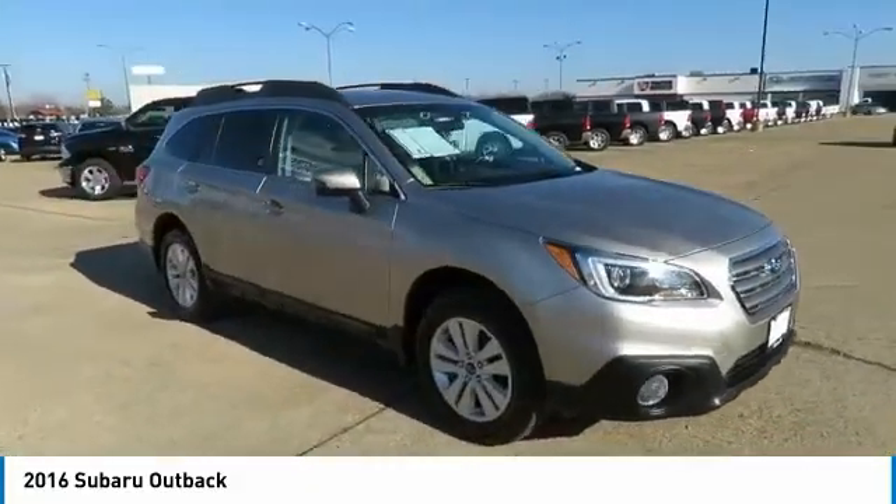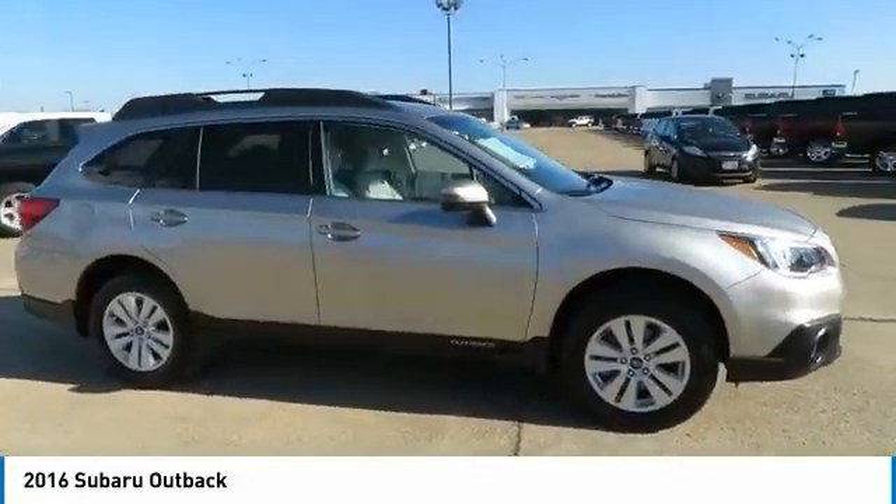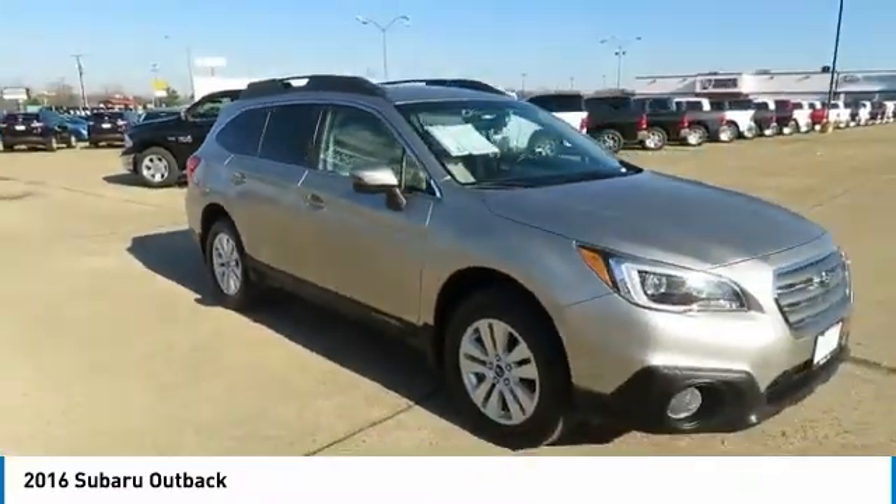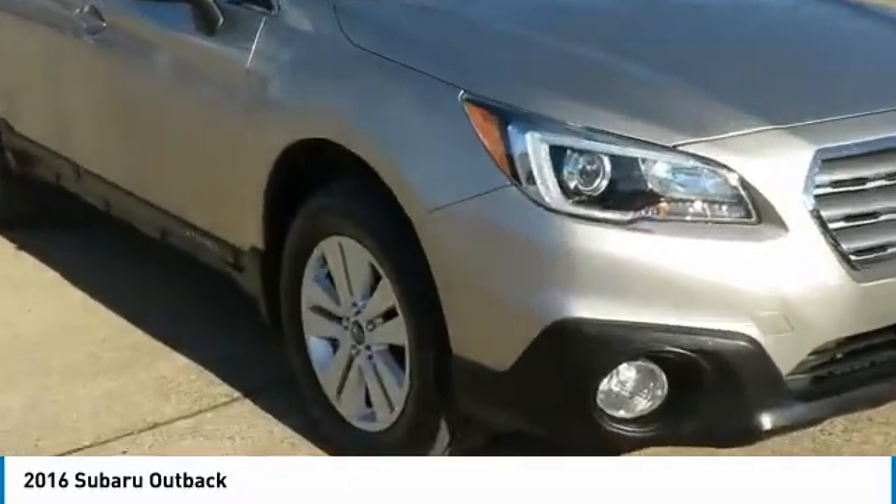The 2016 Outback. Take the go anywhere capability of all-wheel drive and plenty of room for cargo and companions and you've got the Subaru Outback. Let the adventure begin.